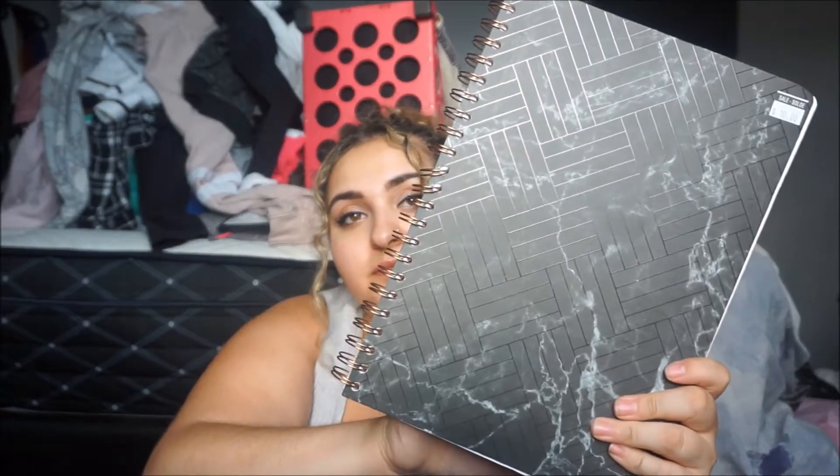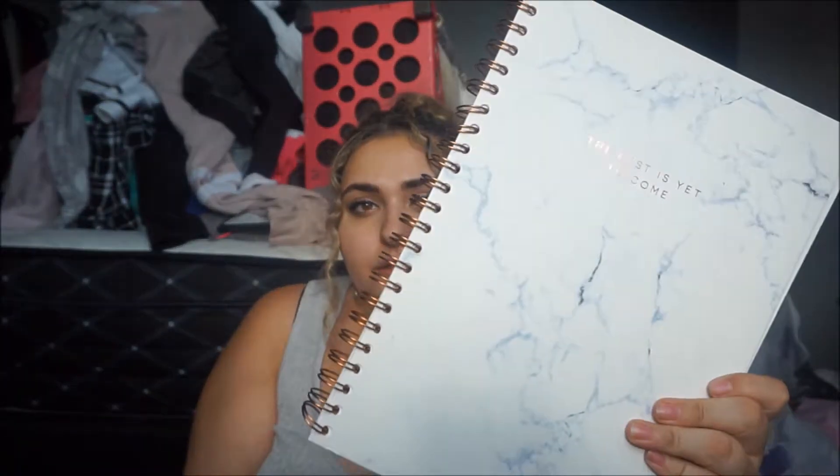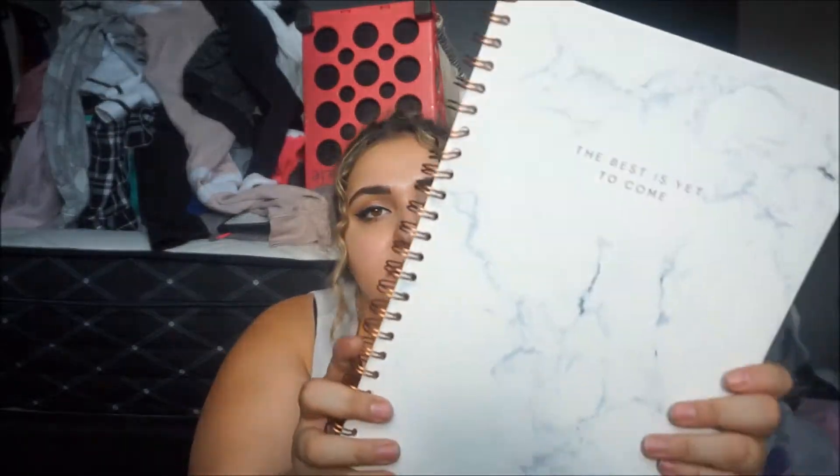I got this black marble print notebook, and then a black and white slash light pink notebook as well. The last one — I bought this first out of all my notebooks, and I left it on the roof of my car, so instead of being black it turned blue because of the sun. This one says 'the best is yet to come,' it's marble and rose gold on the side. When I bought two notebooks it was buy two get one free, so I just got this one.